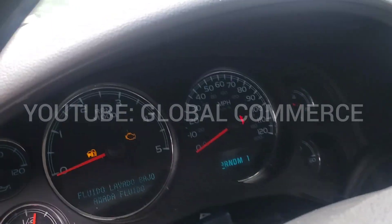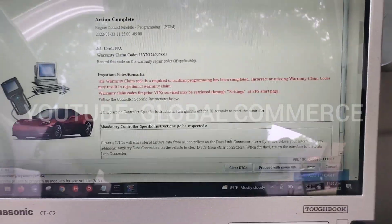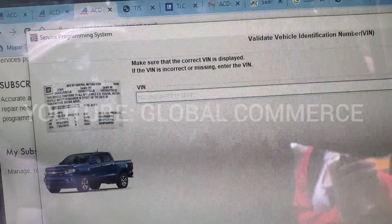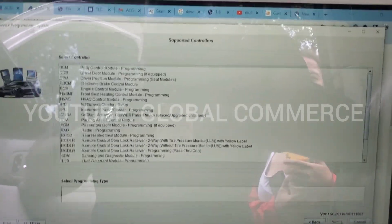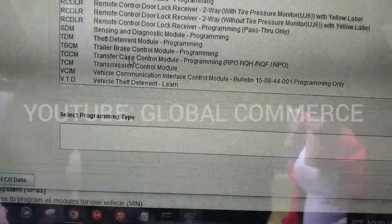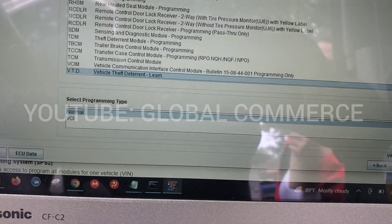The theft light is not going out, so I'm going to proceed. The VIN I filled in is correct — that is the current VIN for this vehicle that I modified. Now I'm going to go to 'Vehicle Theft Deterrent Learn' — selecting 'Normal,' then 'ECM Replaced,' which is what we did. I'll lock that in, and I've got the ECM step confirmed.